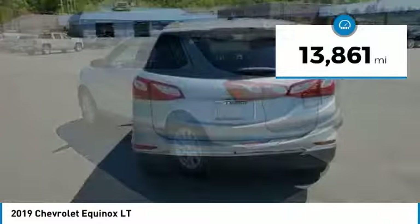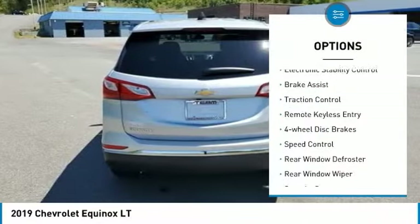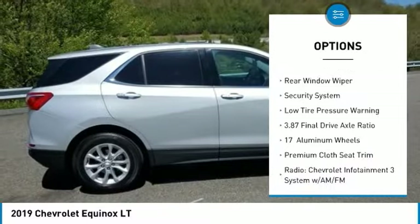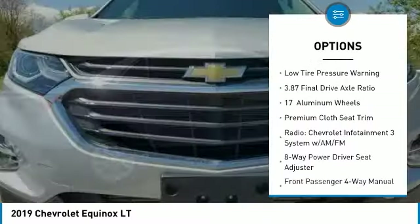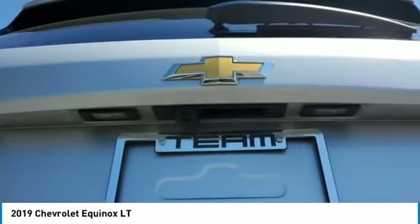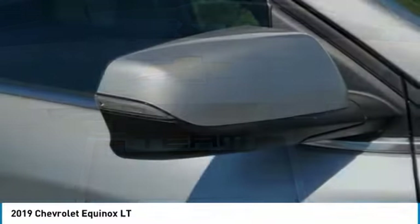Here are some of this vehicle's great options: electronic stability control, brake assist, traction control, remote keyless entry, four-wheel disc brakes, speed control, rear window defroster, rear window wiper, security system, low tire pressure warning.